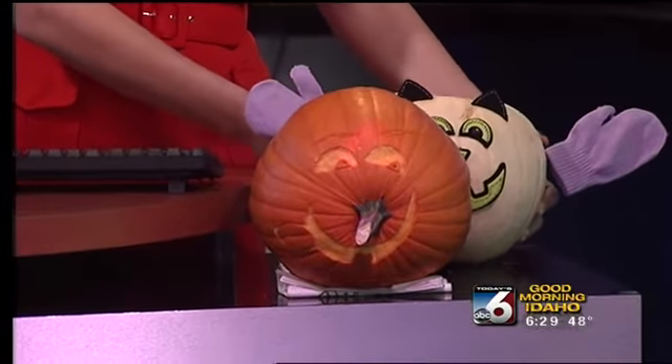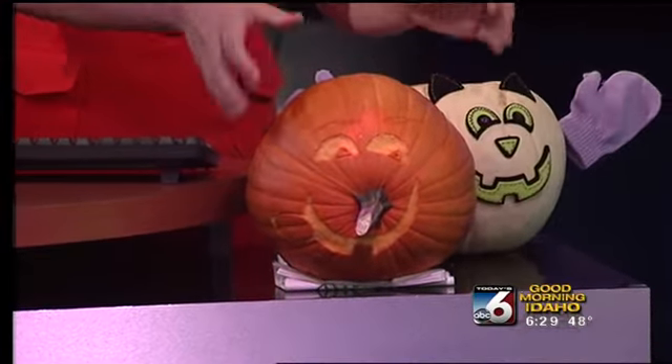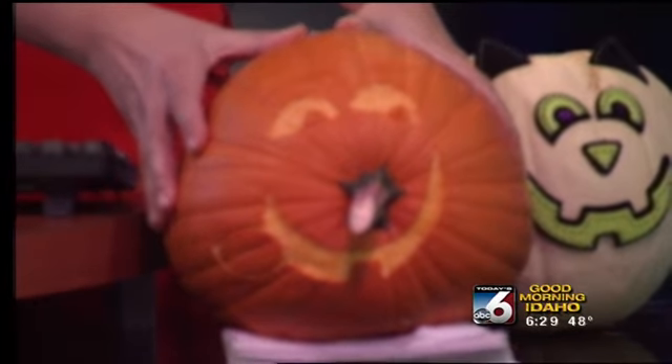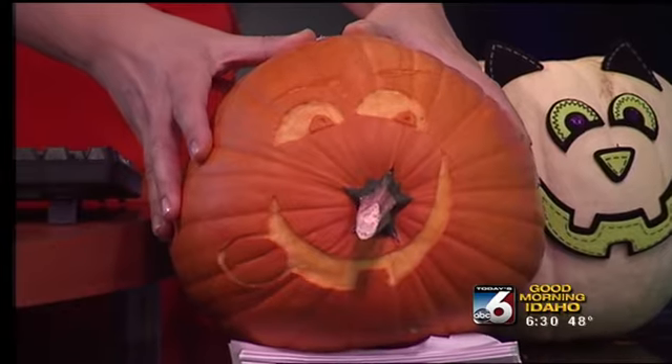And then the other one — it's kind of hard to see. He's got a big schnoz and his tongue sticking out. Can you see him? I like that idea. I've never thought about turning it around like that. I think it's really cute.